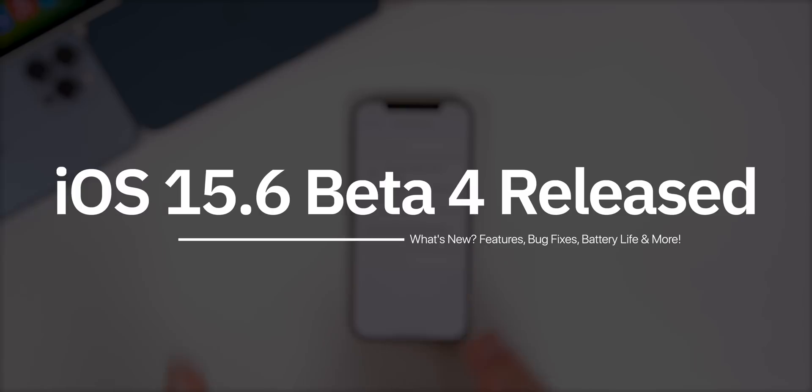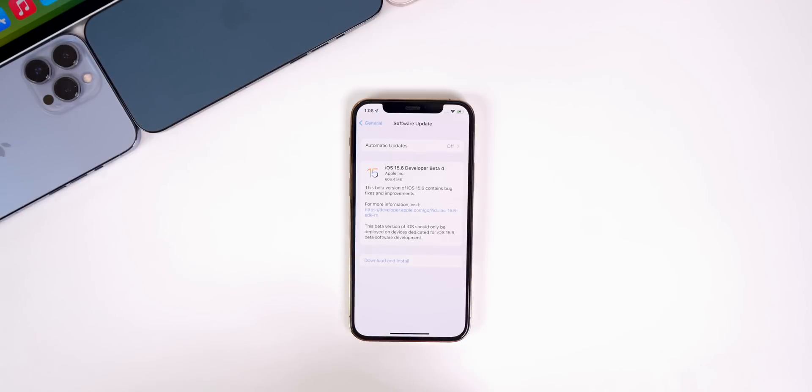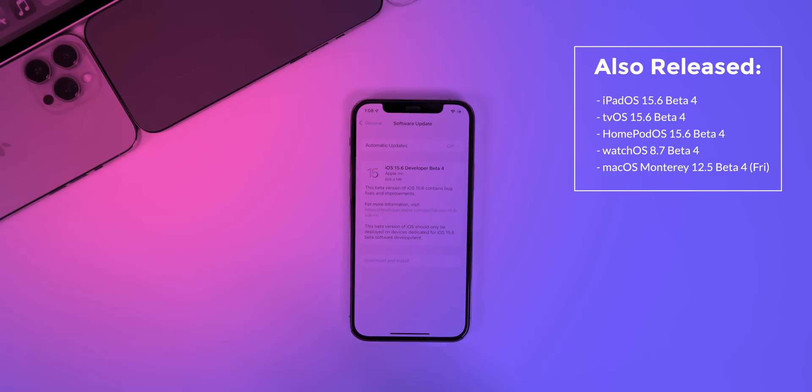My name is Brandon, and Apple just released the fourth beta of iOS 15.6 to registered developers, about two weeks after the third beta, which was a bit out of character for Apple. They usually switch to a weekly release after a second beta. But anyways, in addition to this iOS release, we also got the fourth beta of iPadOS 15.6.